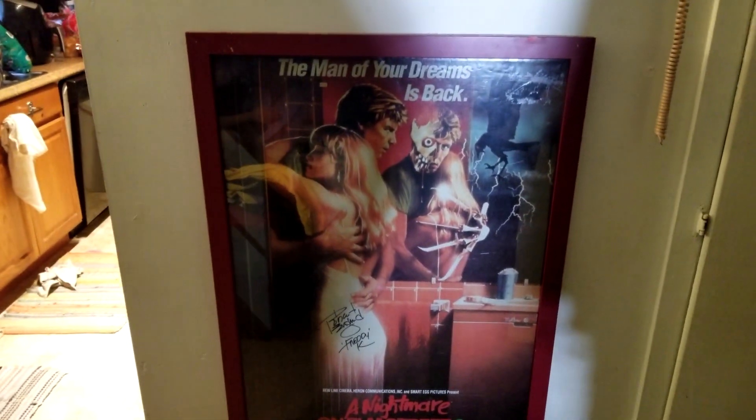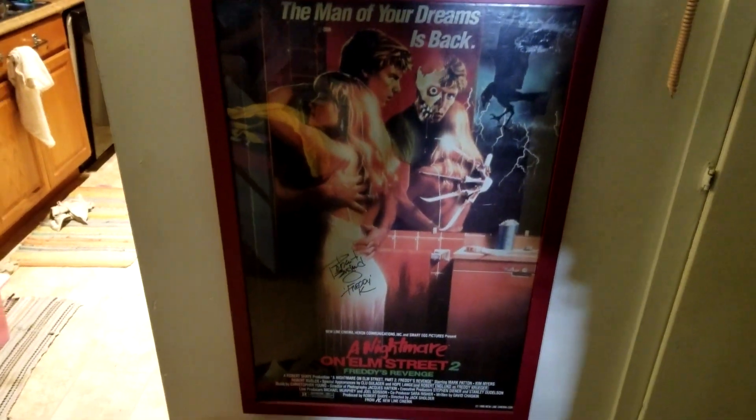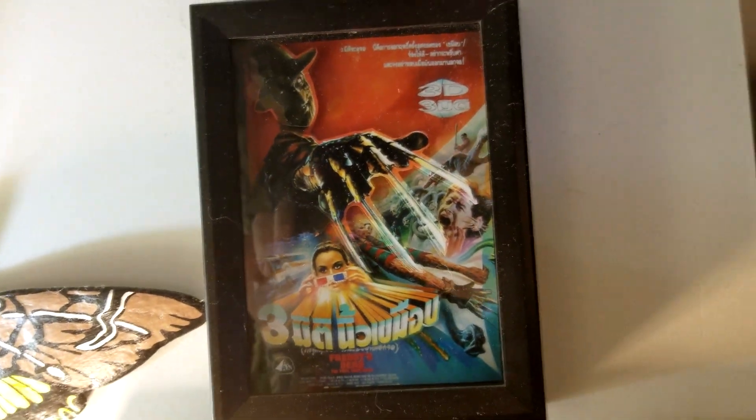I have two other pieces hanging up in the living room. This is an OG part two poster with a signature from Robert Englund himself. I still haven't met the guy, but I have several signatures from him that I purchased. Over here we have some pop art that was a gift from Nerds and Nostalgia on my birthday a few years ago.